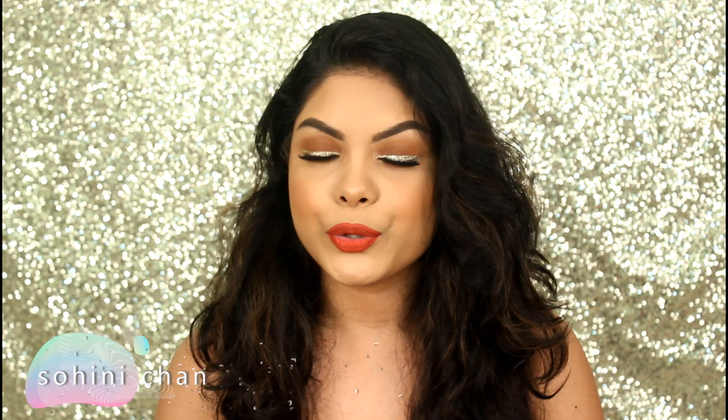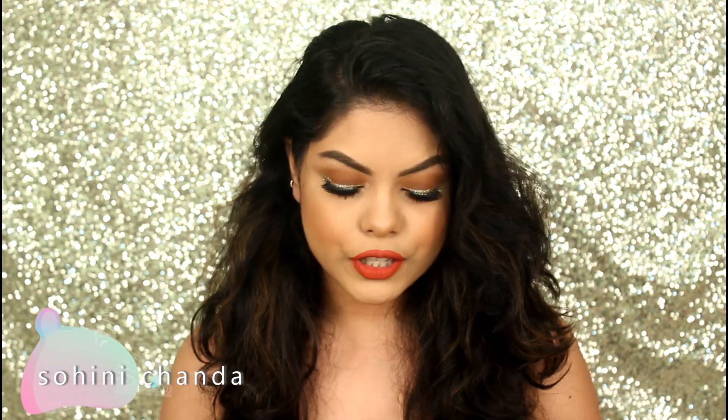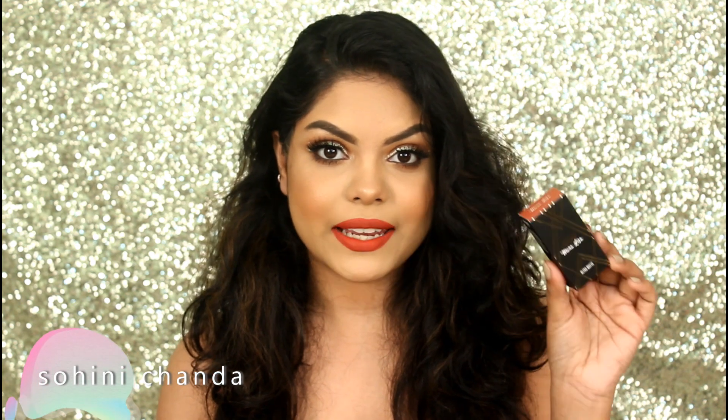Hi guys, welcome back to my channel. I hope you all are doing well. So in today's video, I am going to review this newly launched lipsticks by Nykaa.